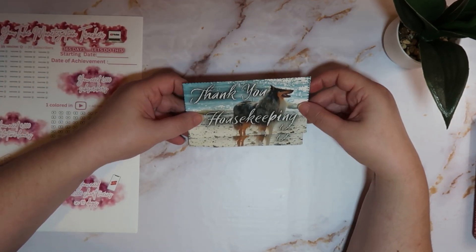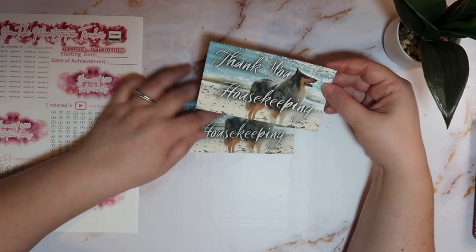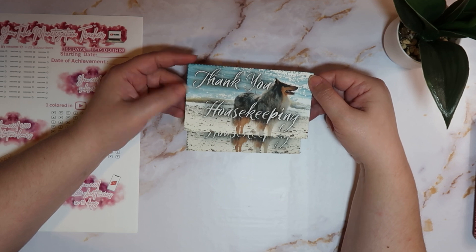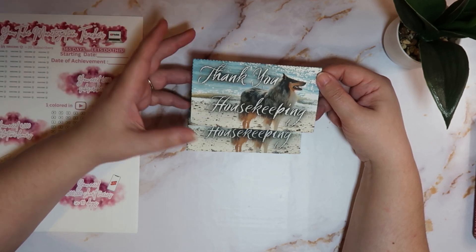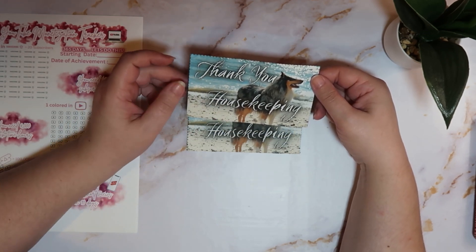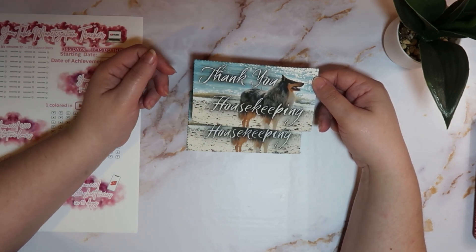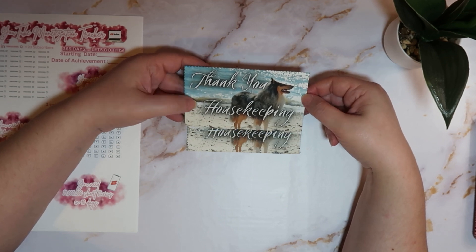As I mentioned before on my channel, we are getting ready to go on vacation, so I created housekeeping envelopes. These are just a thank you to put in whatever denomination or whatever you want to leave for your housekeeping for your room, whether you're going on vacation or if you work and travel a lot.